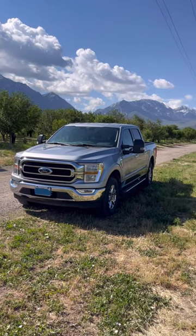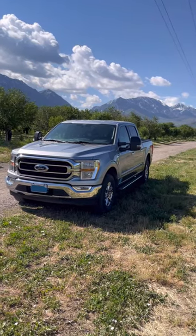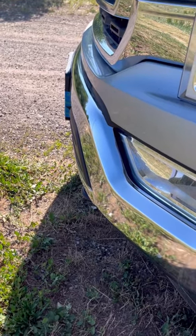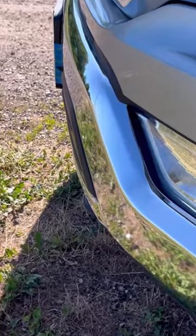Here are the things that I hate about the 2022 F-150. Ford has cheapened up the finish on their chrome bumpers — it's more like a matte chrome versus a nice, highly polished chrome.